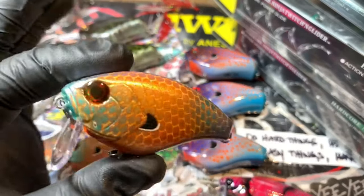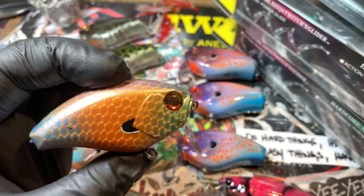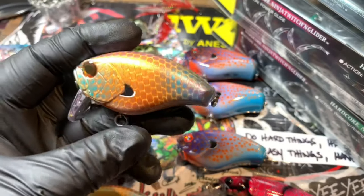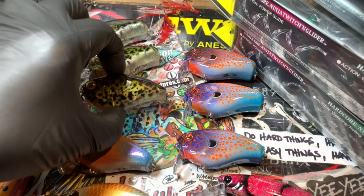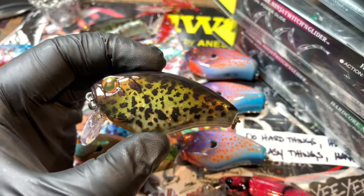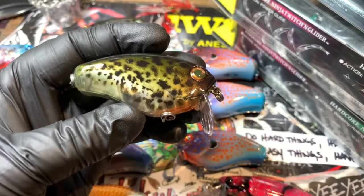I think this is the Common Ghillie — just a typical netting. Cool little pattern there. And the Natural Crappie.